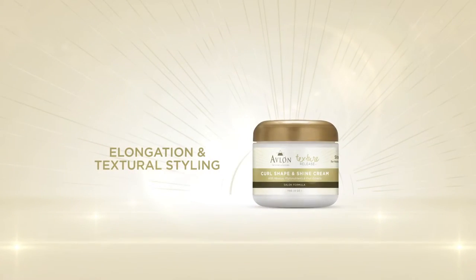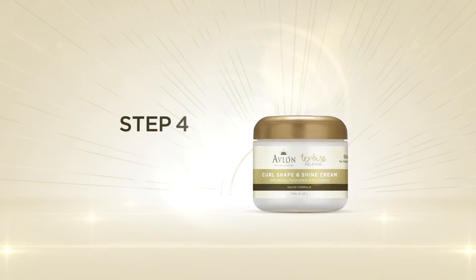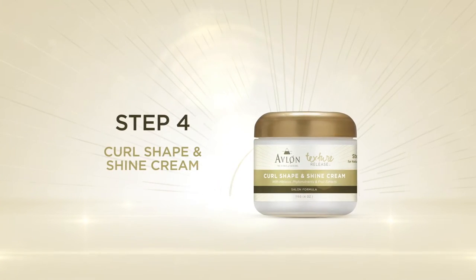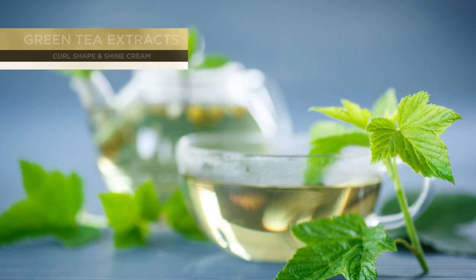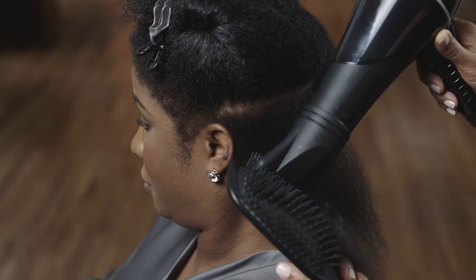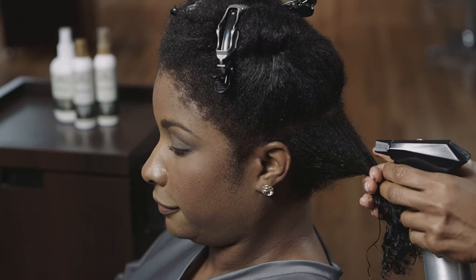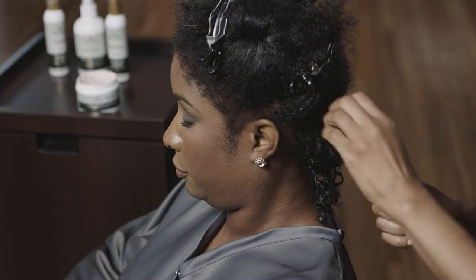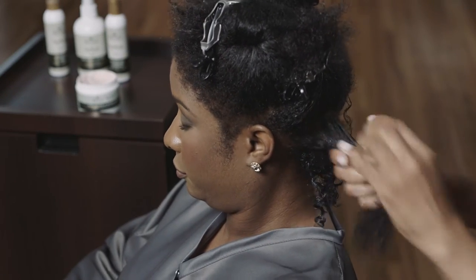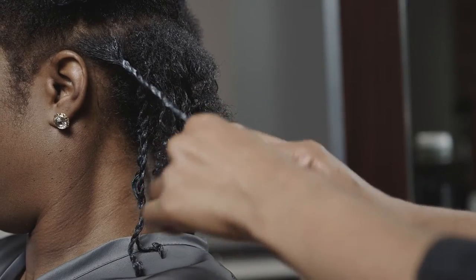For elongation and textural styling, proceed to Step 4, the Curl Shape and Shine Cream, a combination leave-in conditioner and setting cream with hibiscus, sugar cane and green tea extracts to condition, add shine and make hair easy to hold the desired style. After sealing in the thermal protectiveness by blow drying, use the water bottle to re-wet the hair and apply the Curl Shape and Shine Cream. Begin the two-strand twist or any textural styling and then place the client under a hooded dryer until dry.